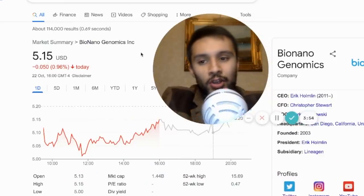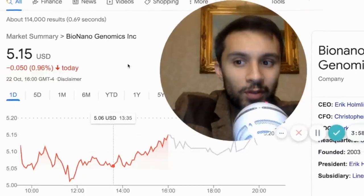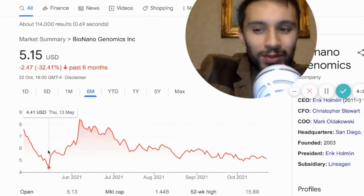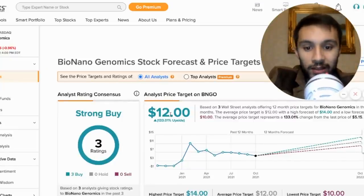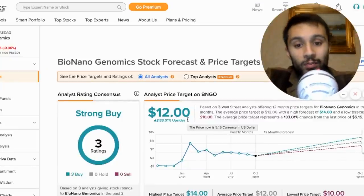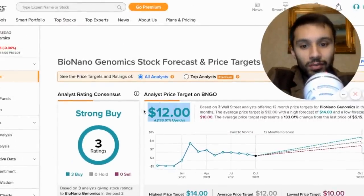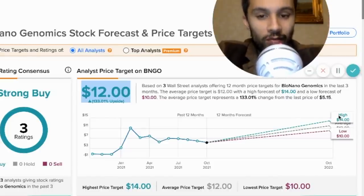BioNano Genomics has come down from $15.69 into the $5 mark — it was actually $4.50 at one point, and back in May we saw $4.41. The three analysts that have rated BioNano Genomics are all saying it's a strong buy. They say within the next 12 months there's a potential upside of 133% on average, with the highest prediction believing it's going to reach $14 within the next 12 months.